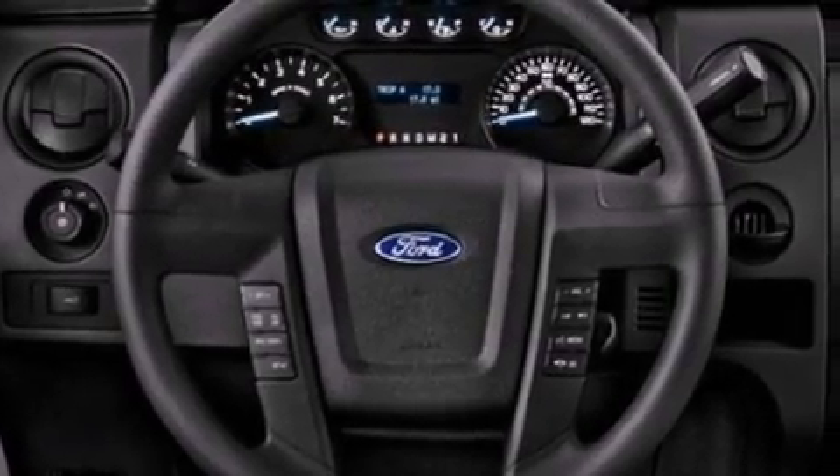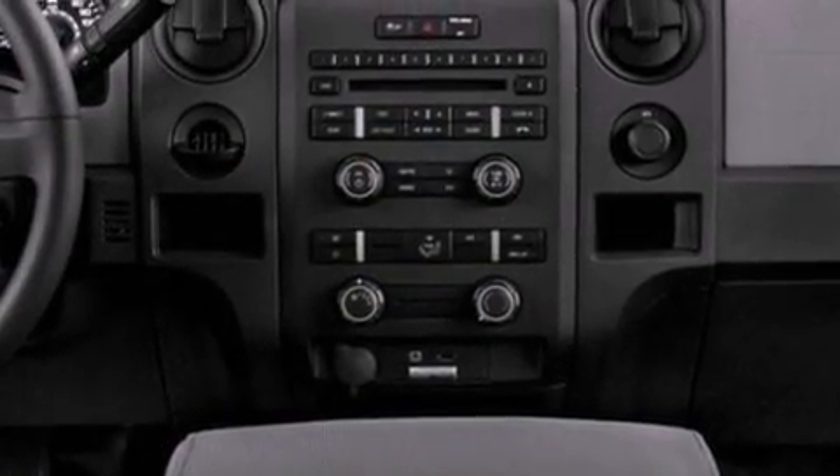Additional features include an anti-lock braking system, side curtain airbags, door reinforcement beams, air conditioning, and an auxiliary power outlet.